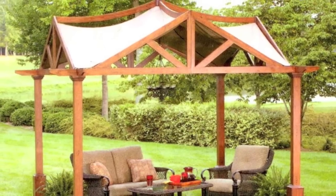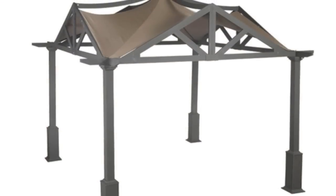And lastly, if you've visited our website, you will notice that Lowe's has sold this Pergola in a wood frame and a metal frame. The wood frame came with a white canopy, whereas the metal frame came with a gray canopy.